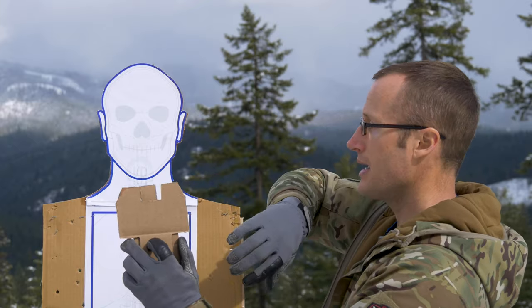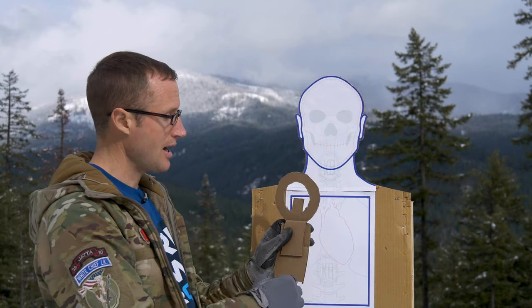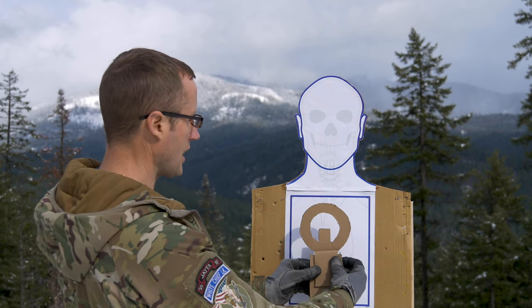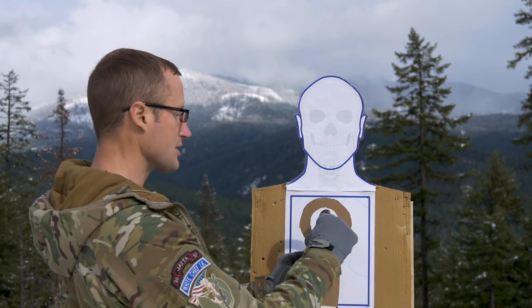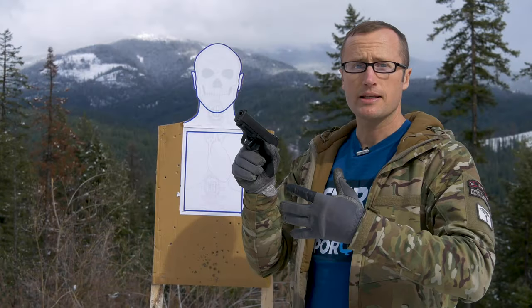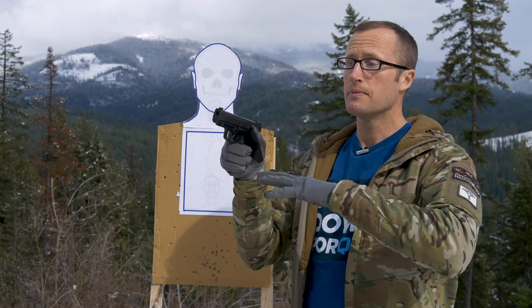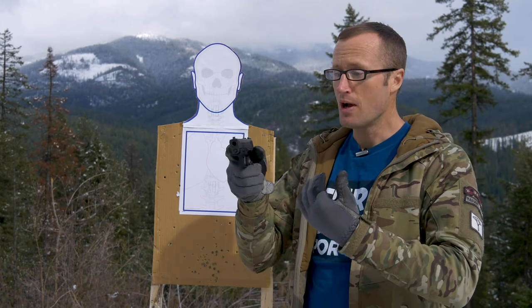Sight picture is taking that sight alignment and transposing it onto your target. The same things apply for rifle — take good sight alignment, center the front sight post vertically and horizontally in that rear aperture, then put it over wherever you want to shoot, such as the high thoracic cavity, lining up the top of the front sight post with where you want rounds to impact. It sounds really simple, but it is not very easy — simple concept, hard in execution.